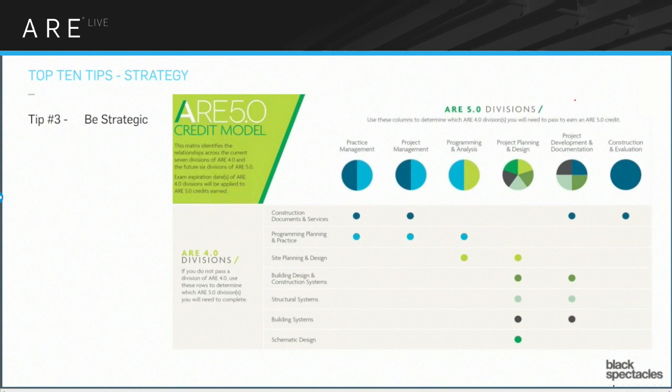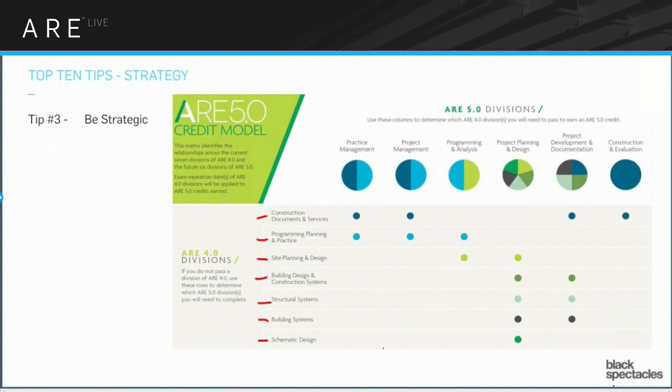You should also know there's a transition coming: the ARE is going from the ARE 4 series to ARE 5.0. The current exam in 4.0 includes construction documents and services, programming planning and practice, site planning, building design and construction systems, structural systems, building systems, and schematic design — which is the only current one that is all vignette. Essentially all the other ones have both multiple choice and drawing vignettes. That's seven exams total.